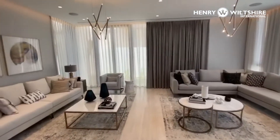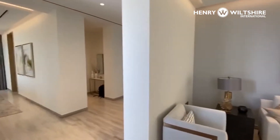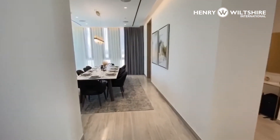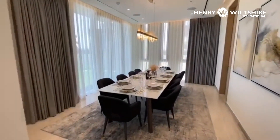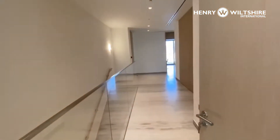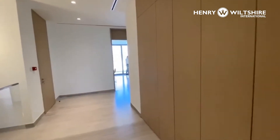Beautifully furnished. Very good level of detail from the designers, the marble floor flowing throughout into the dining area here, which leads through towards the kitchen.